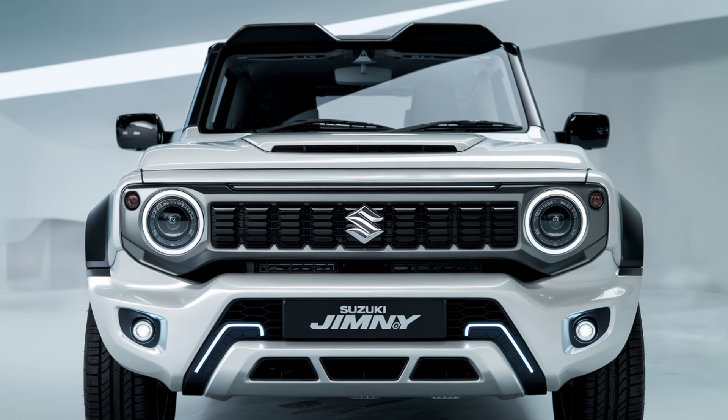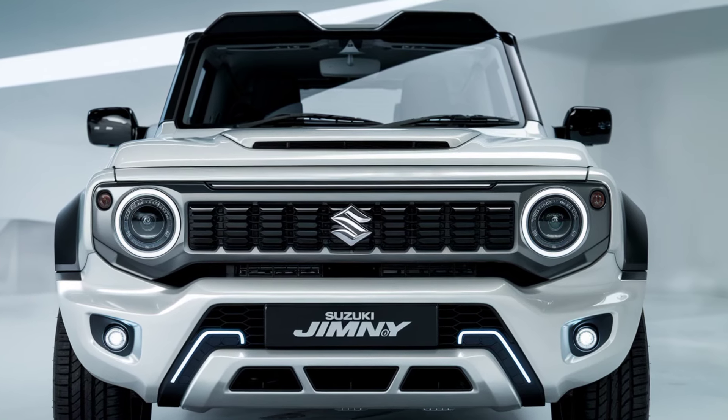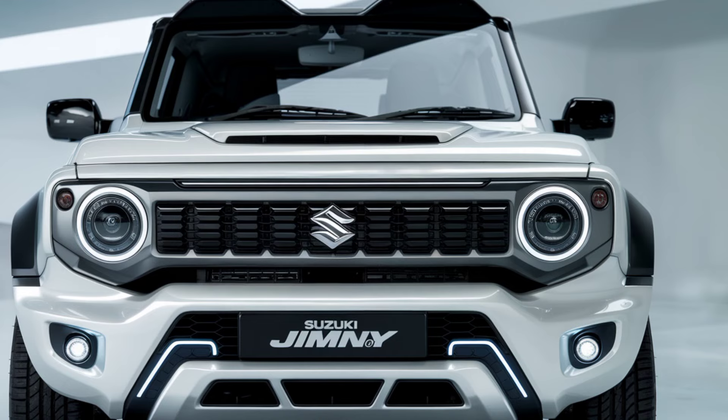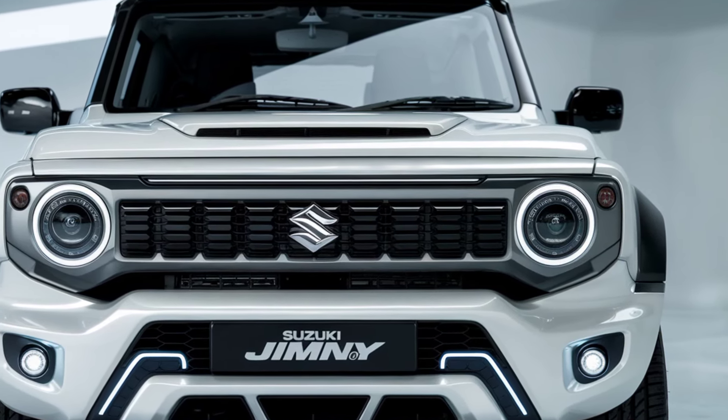The 2025 Jimny Sierra is priced competitively in the compact SUV segment. While prices can vary by region and configuration, it generally starts around $25,000 and can go up to $30,000 for higher trims or special editions.